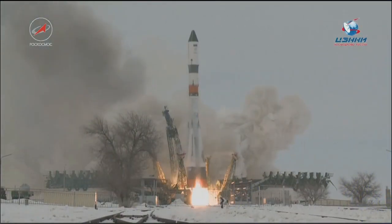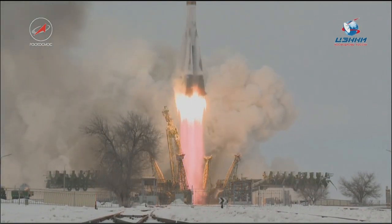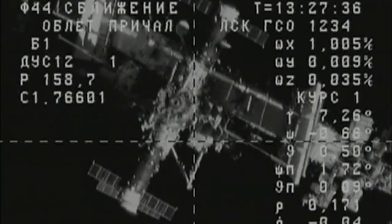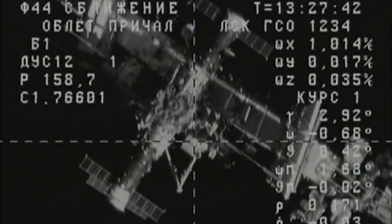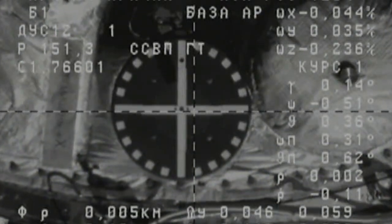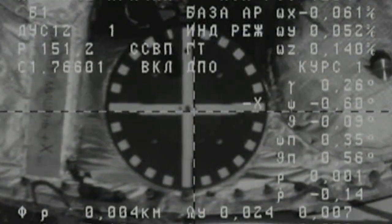Carrying more than three tons of food, fuel and supplies for the International Space Station crew, the Progress 69 cargo spacecraft launched on February 13th from the Baikonur Cosmodrome in Kazakhstan. The vehicle docked automatically to the Zvezda service module of the station on February the 15th. The spacecraft will remain at the orbiting laboratory until late August.